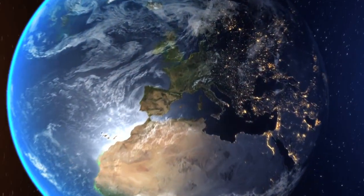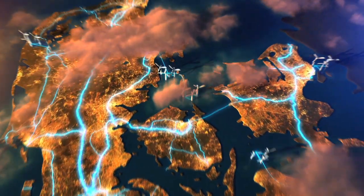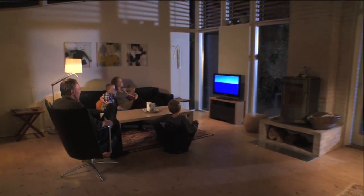How does wind power from the many wind turbines end up as electricity in Danish outlets? This is the story of electricity's journey from offshore wind turbines to consumers.